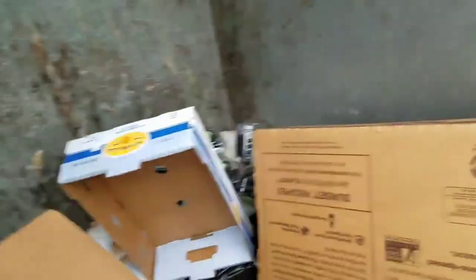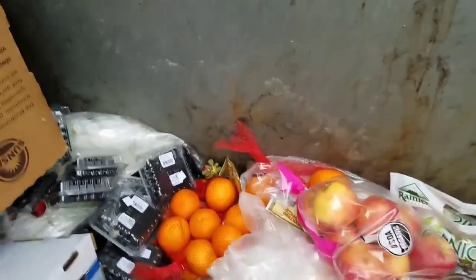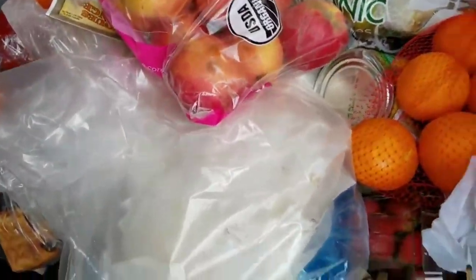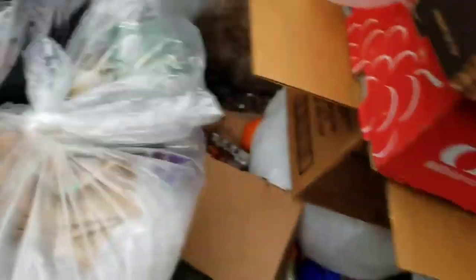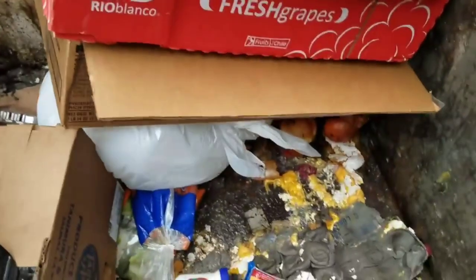Nothing in there. Anything back there? Oranges. Lots of blackberries. Let's put these oranges up here, and some of these berries up here too. These berries look pretty good. Organic blackberries. Somebody could make a pie with that, right?